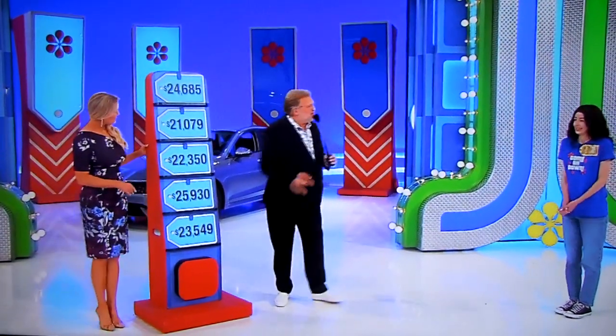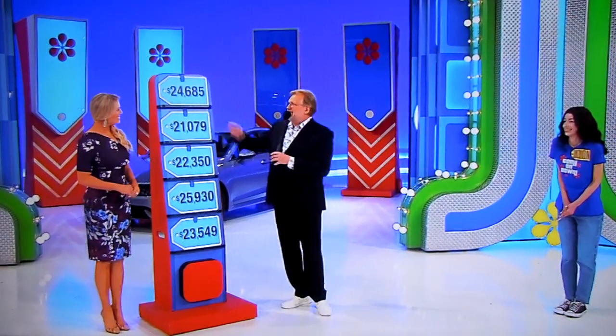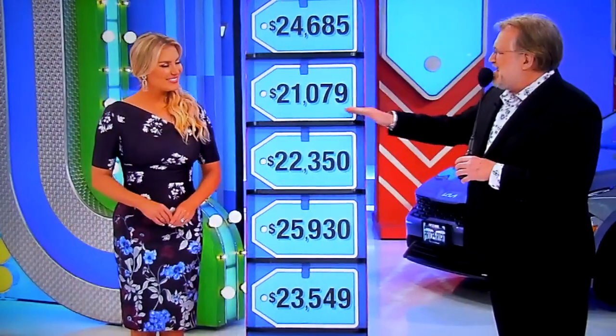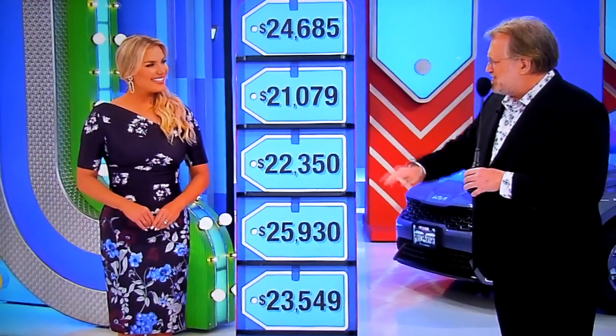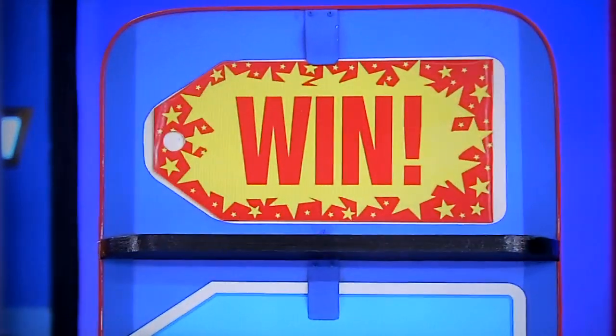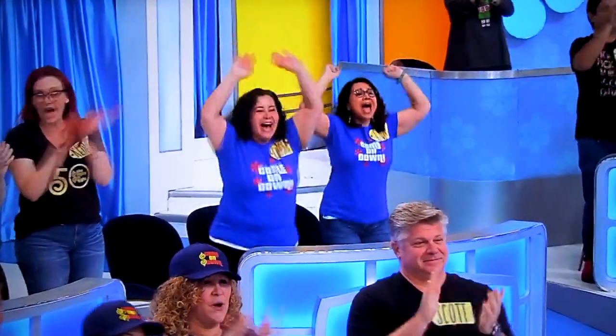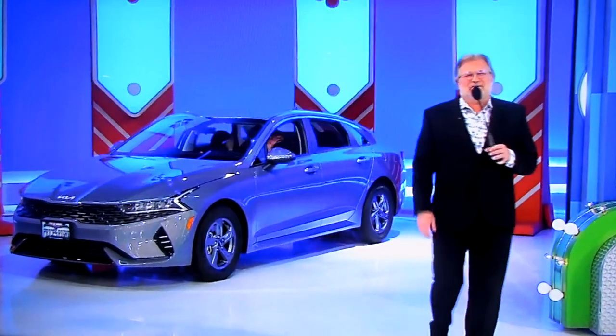So, two picks out of five — which is better than nothing. Chance to win yourself a brand new Kia K5 LX. Is it $24,685, $21,079, $22,350, $25,930, or $23,050? $24,685. Rachel, reach up there — is it right? Yes! You won! Go on over there. Wow. George, let's get another contestant up here.